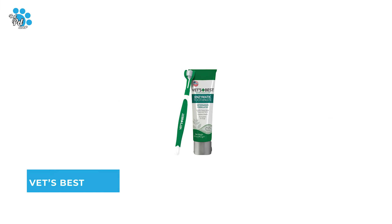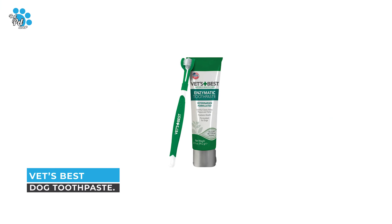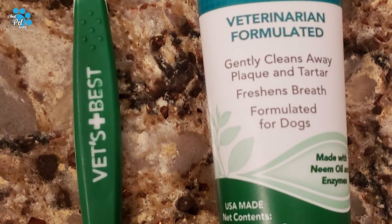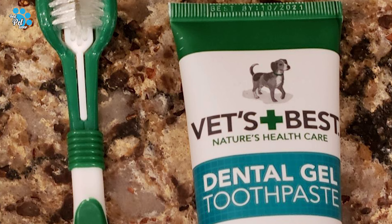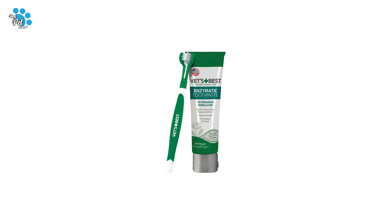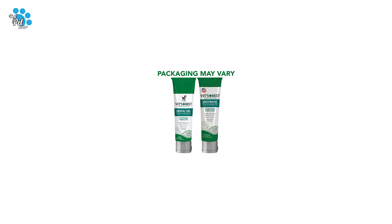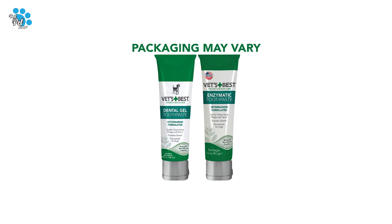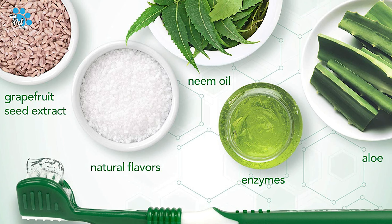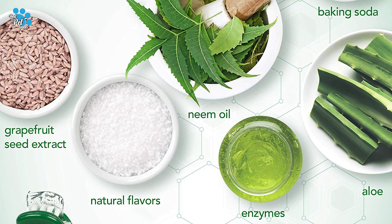Number 3: Vet's Best Dog Toothpaste. Are you searching for the best dog toothpaste for your ordinary use? The Vet's Best Dog Toothpaste is perhaps the most ideal choice for you — this dog toothpaste is sure to bring a smile to your face. It is formulated by veterinarians with natural ingredients.